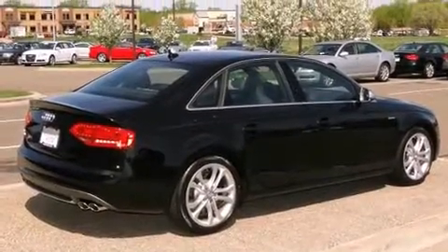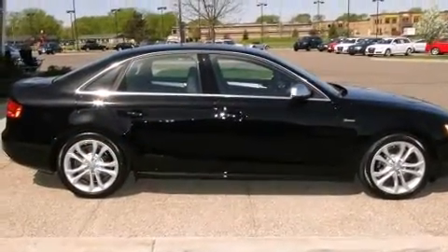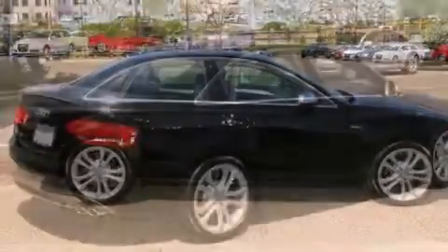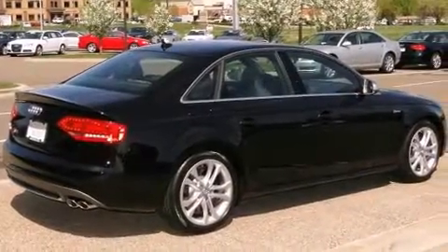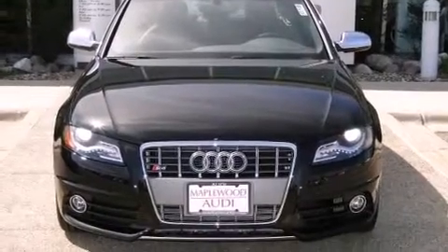Well-tuned suspension and stability control deliver a spirited yet composed ride and drive. Audi prioritized practicality, efficiency, and style by including a built-in garage door transmitter and an automatic dimming rear-view mirror.